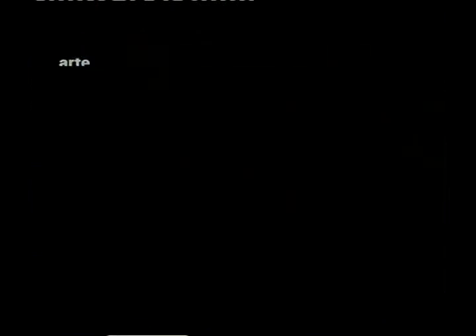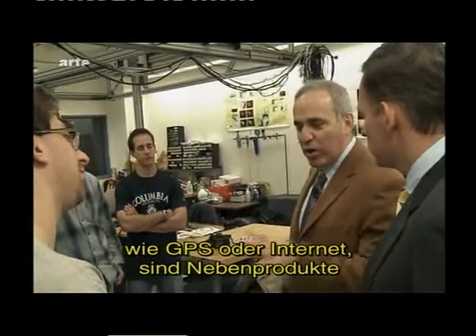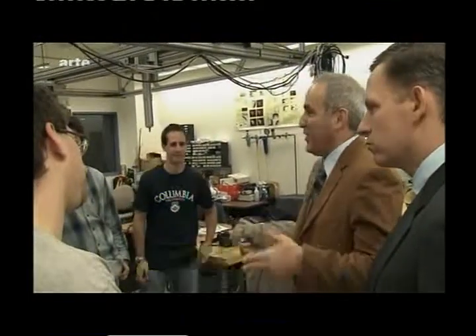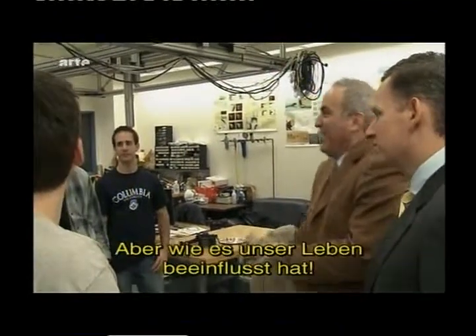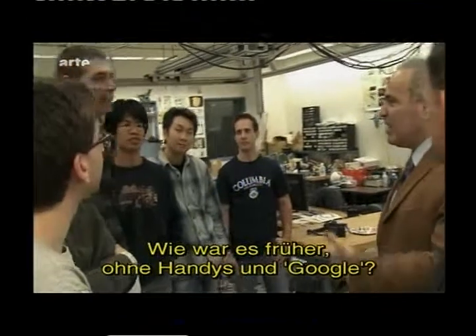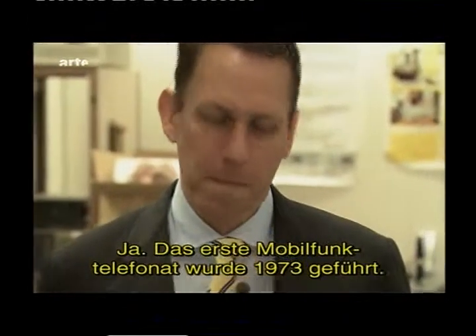It is critical for us to be using the technology first, and to be using it now. Most of the modern technologies — like GPS or the internet — were byproducts of the space race. The internet was ARPANET, just a side project for DARPA. The effect on our lives — can you remember a time without a cell phone or without Googling? The first cell phone call was registered in 1973.